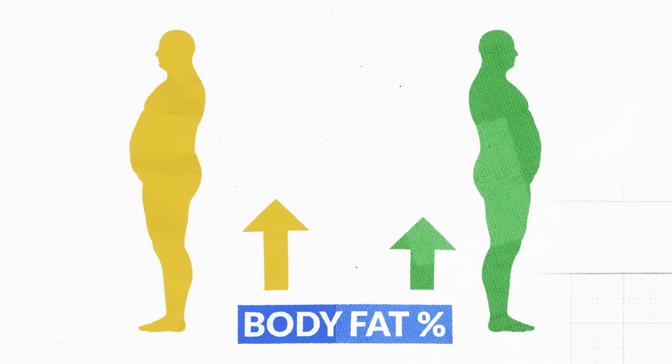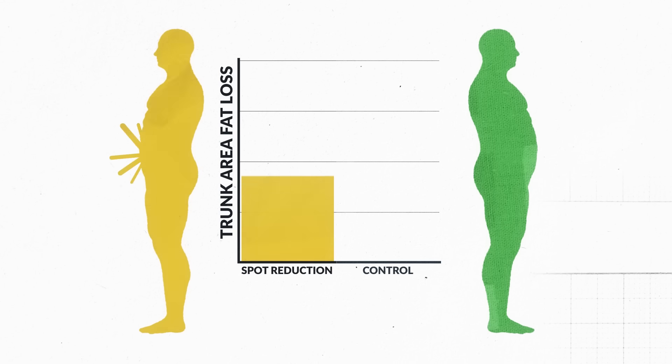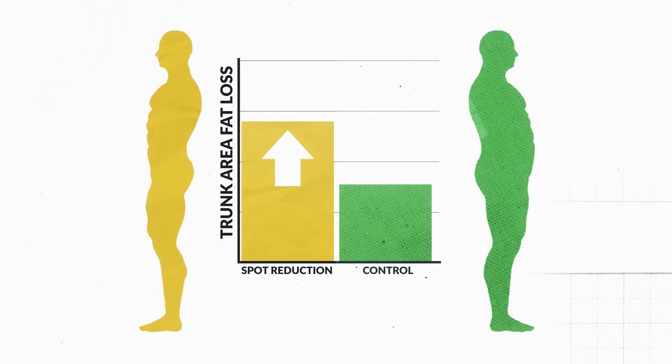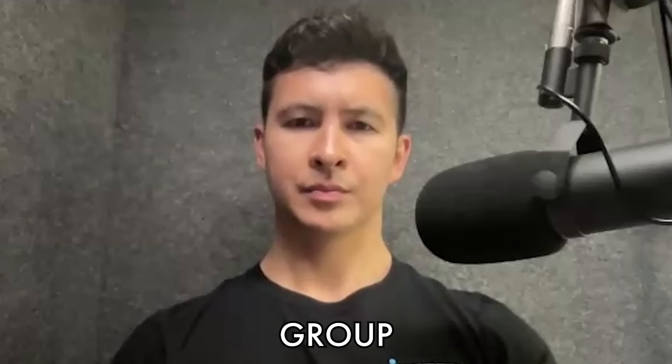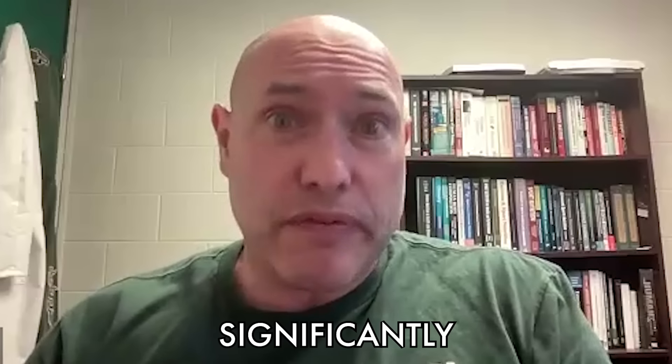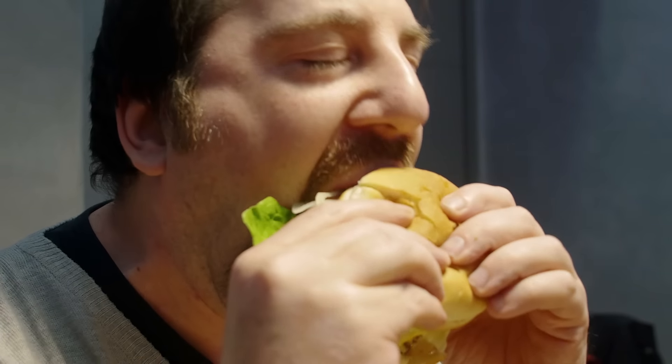And if the spot reduction theory holds true, well then this result makes sense since they did more treadmill work. But of course, the study doesn't come without its limitations. One of the criticisms was that the spot reduction group had more fat to start with — which they did — but they still lost about 3% more total fat in the trunk area, like 7% versus 4%. So even when you account for the fact that this group had more fat to start with, they still lost significantly more fat even accounting for baseline levels. And although the workouts were tightly controlled, the nutrition wasn't, which is something that would have made the study a lot stronger.